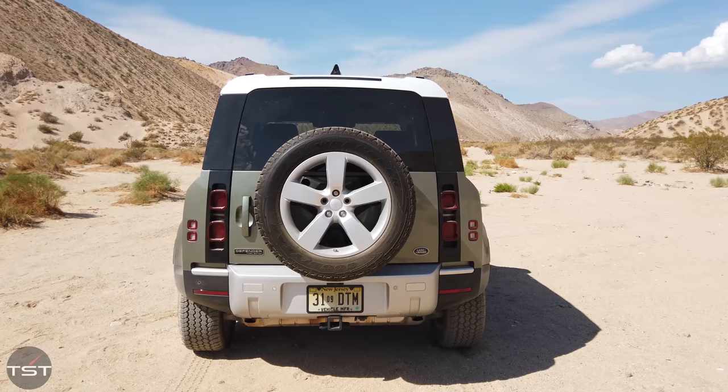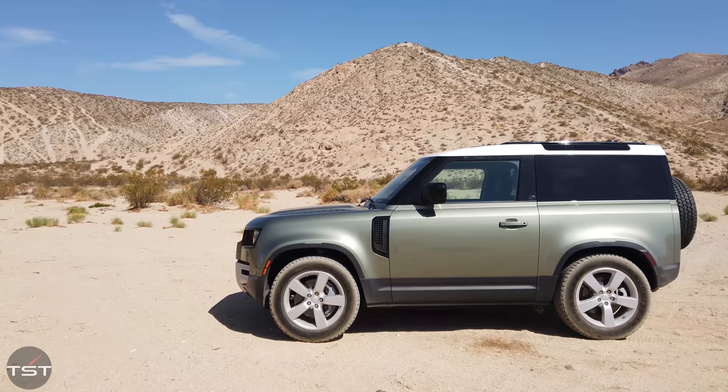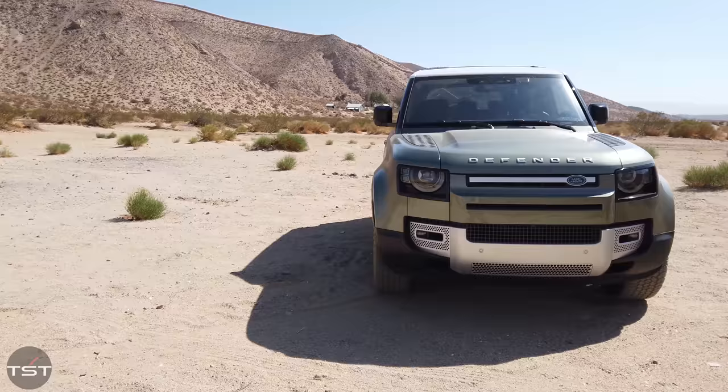The good news is I took the Defender 110 up that trail, and other than a shorter wheelbase, a little bit of different tuning, extra doors, and more weight, there's not a lot of difference between the two. So rather than repeating ourselves — and because the world won't let us repeat ourselves — we're on Jawbone today and we're going to drive up this beautiful trail. It's not quite as challenging as the other trail, but it's a nice place to be in a cool car.